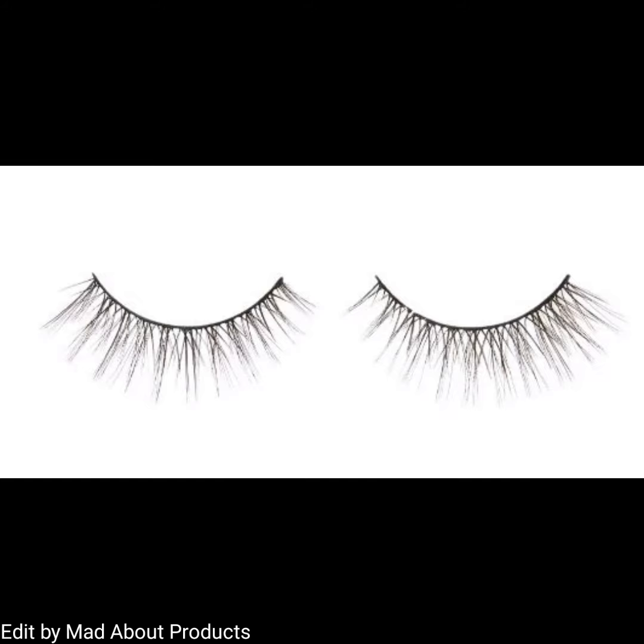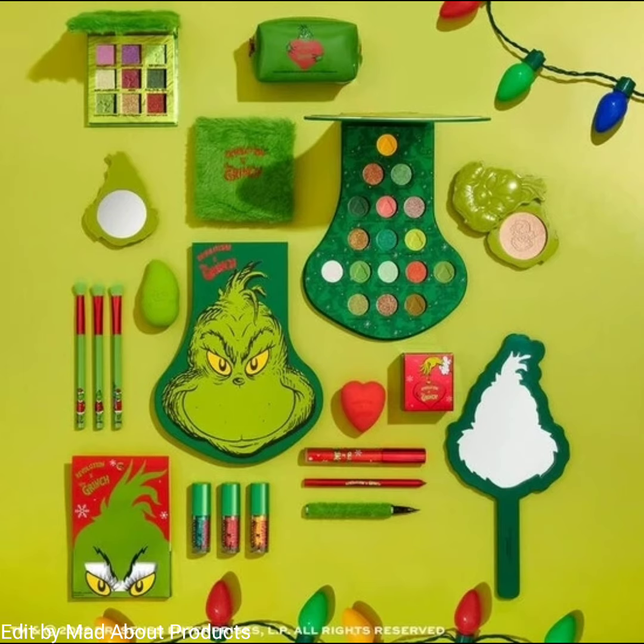Moving on to the final products: a Grinch makeup bag priced at $4.50 US, and Grinch Please Lashes priced at $10 US.